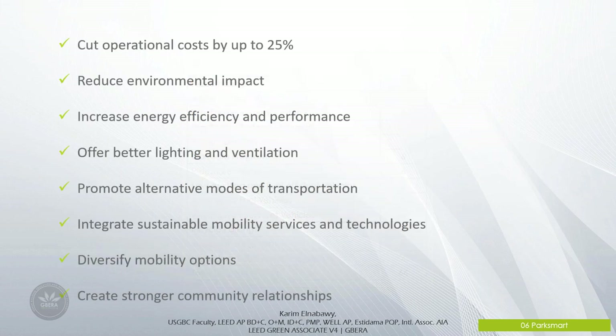Park Smart encourages thoughtful siting and design, best-in-class facility management practices, and innovative technologies. Park Smart certification helps parking structures cut operational costs by up to 25%, reduce environmental impacts, increase energy efficiency and performance, offer better lighting and ventilation, promote alternative modes of transportation, integrate sustainable mobility services and technologies, diversify mobility options, and create stronger community relationships.